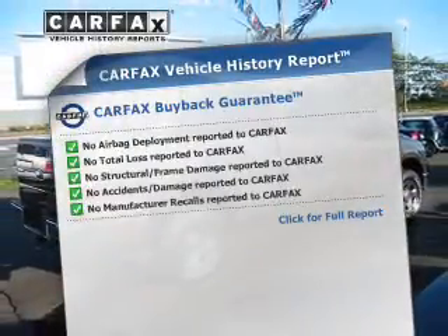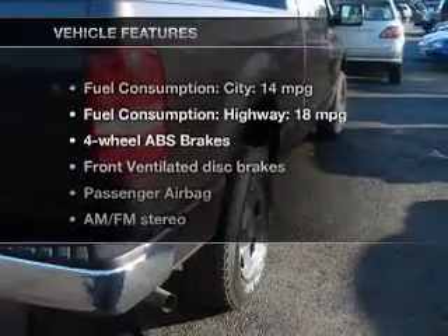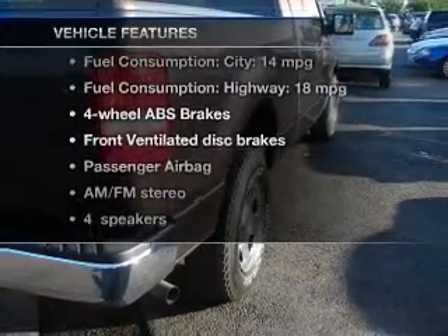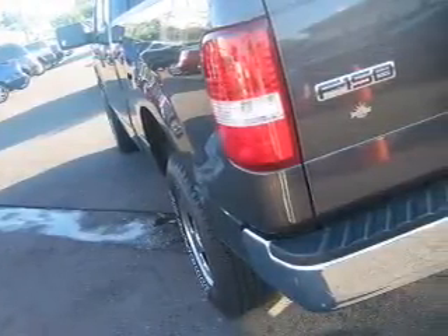A vehicle history report from Carfax, the most trusted provider of vehicle history information, is offered to provide you with peace of mind. With these notable features, you won't want to miss out on the opportunity to own this amazing ride: keyless entry, power door locks, and power windows.